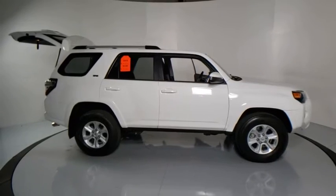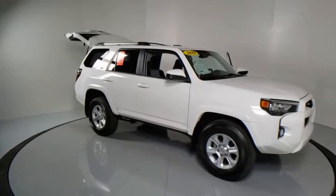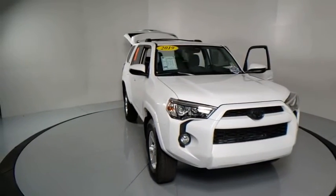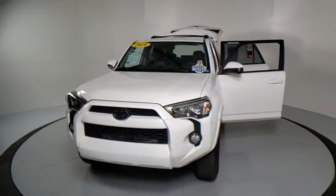We are pleased to show you the 2019 Toyota 4Runner. 4Runner durability is unbeatable. There are more 4Runners on the road today than any other mid-size SUV. This vehicle has less than 15,000 miles.